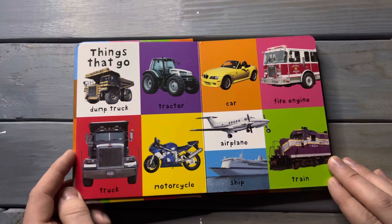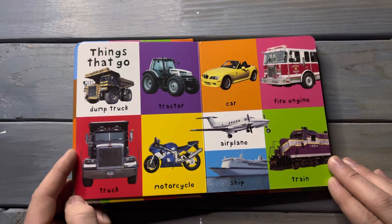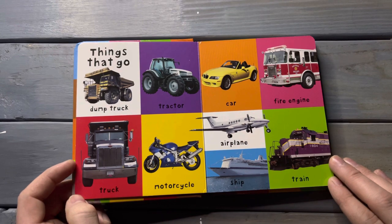Things that go. Dump truck, tractor, truck, motorcycle, car, fire engine, airplane, ship. Drain.